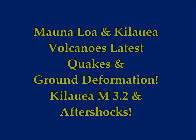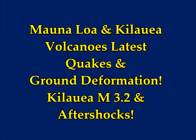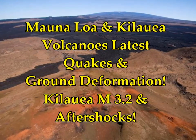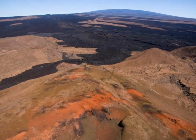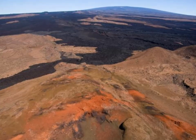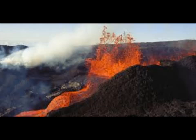Mauna Loa volcano latest quakes and ground deformation. This is after we had the 5.3 earthquake, and today we also had a Kilauea 3.2 earthquake and swarm. Now we have increased seismicity and ground deformation at the world's largest active volcano, Mauna Loa, on the Big Island of Hawaii.